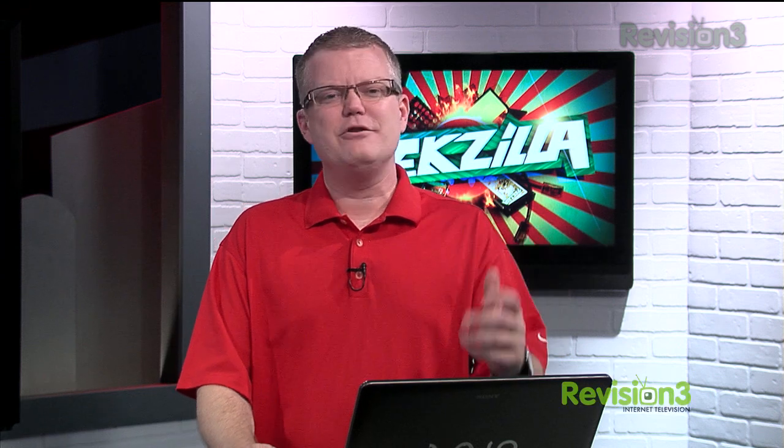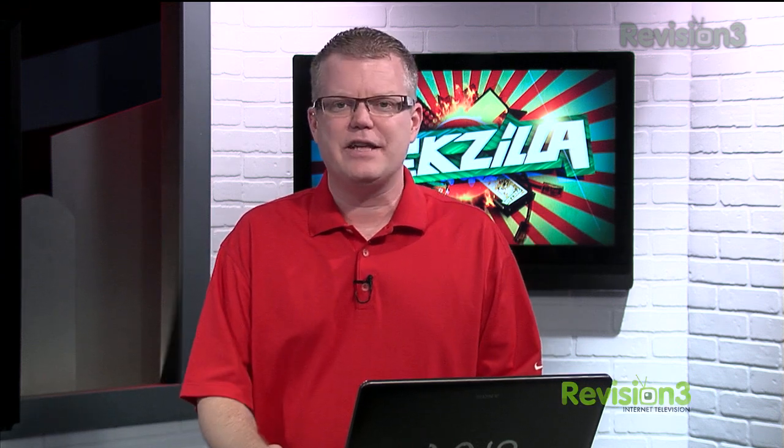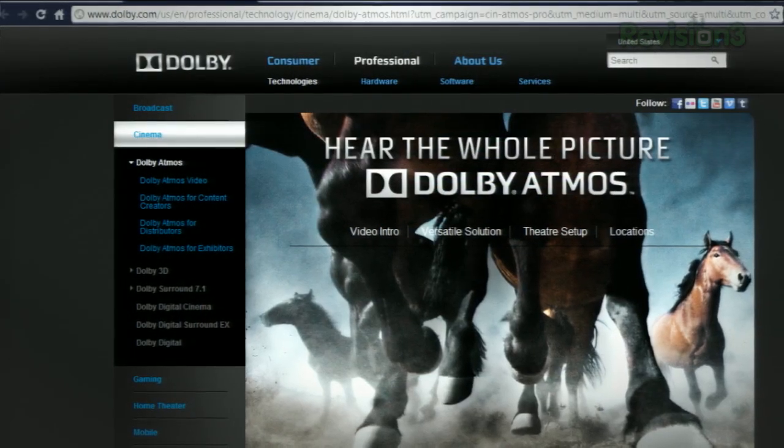First up, Dolby's got a brand new sound. Over the weekend I tweeted about Dolby's new sound technology called Atmos that they are debuting with a new movie coming out — Brave.